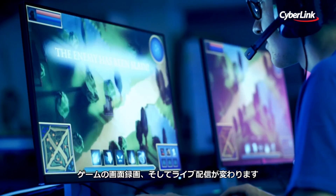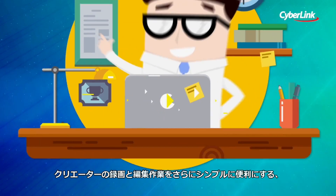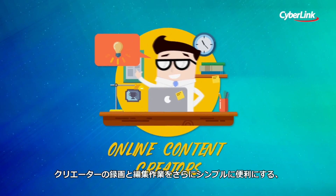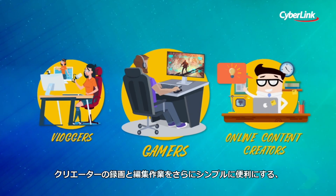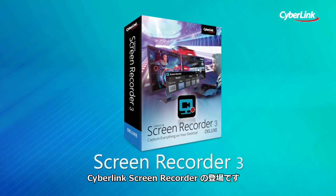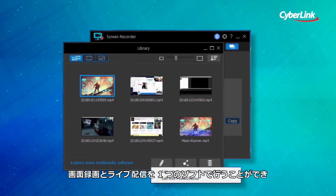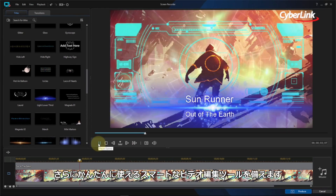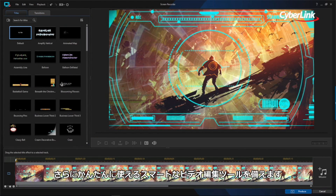The live streaming and screen capture game is about to change. No longer do gamers, bloggers, and online content creators need to handle multiple software solutions for screencasting, capturing, and video editing. Introducing Cyborg Screen Recorder, the only all-in-one screencasting and capture solution that combines easy-to-use video editing tools with responsive, high-quality screencasting and capturing technology.